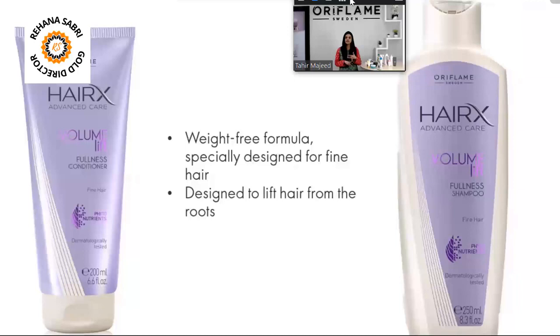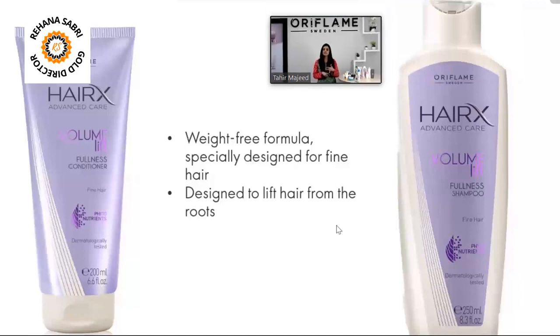This is a weight-free formula, specially designed for fine hair. Those who have fine hair and a lot of oil and want volume — for them, this shampoo and conditioner is best.